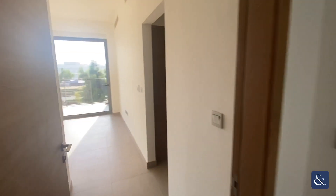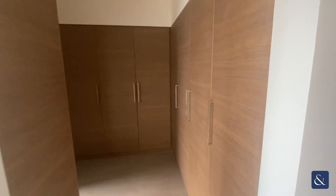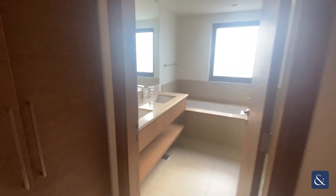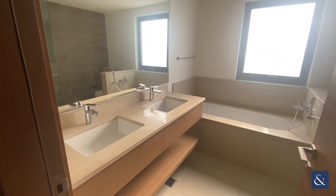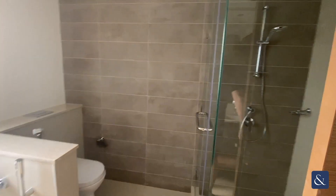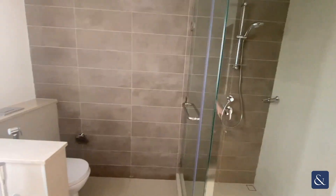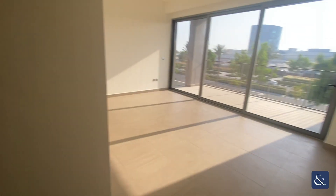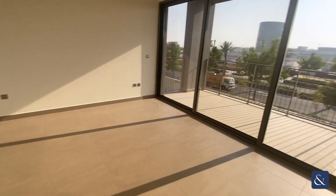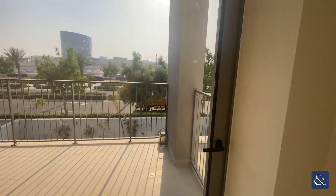Finally, through to the master bedroom. You have this large walk-through wardrobe space which leads into the ensuite bathroom, which features dual sinks, a bathtub and a separate shower. The master bedroom itself is very generously sized with plenty of space, and you also have a nice large terrace as well.